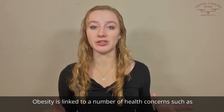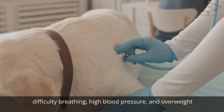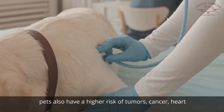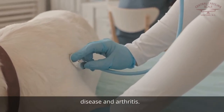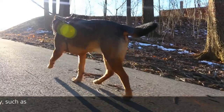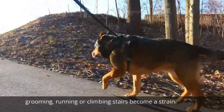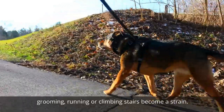Obesity is linked to a number of health concerns, such as difficulty breathing, high blood pressure, and overweight pets also have a higher risk of tumors, cancer, heart disease, and arthritis. The pet's quality of life is negatively impacted as daily activities that require stamina or mobility, such as grooming, running, or climbing stairs, become a strain.